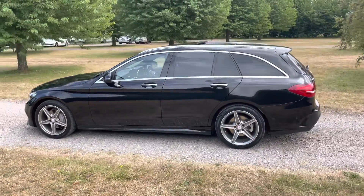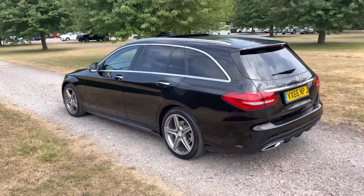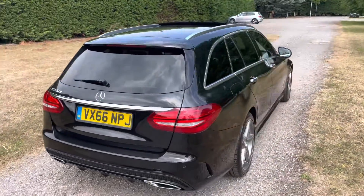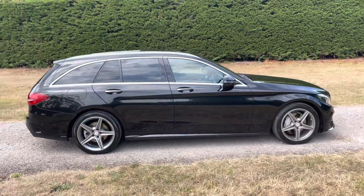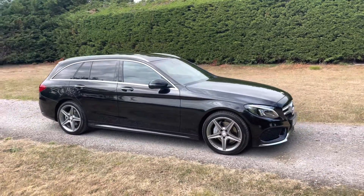It benefits from the panoramic glass sunroof, active park, reversing camera, and parking sensors all round. It's finished in obsidian black metallic, a lovely colour, with a full black leather interior and some protection glass in the back.